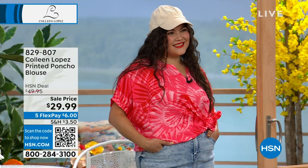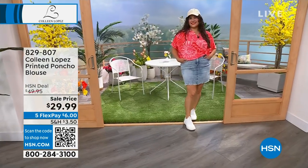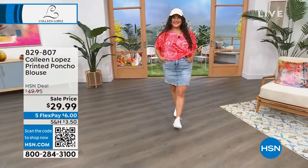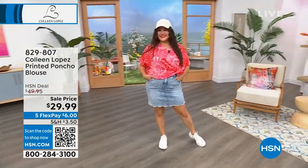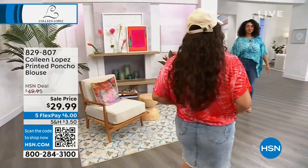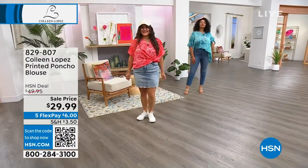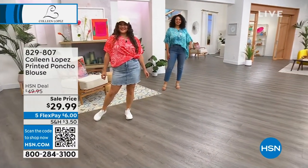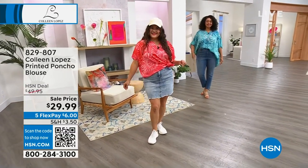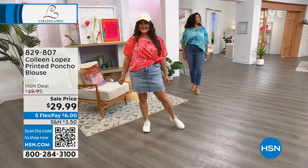Wowza — $29.99! What a bargain. She has it tucked in, which is great — you can tie it, tuck it, belt it, or throw it on over a bathing suit. It's just adorable for $29.99. That fun poncho-style top works great with a little jean skirt. The way Kenya has it on over the jeans — it's really pretty. I love the length on this.